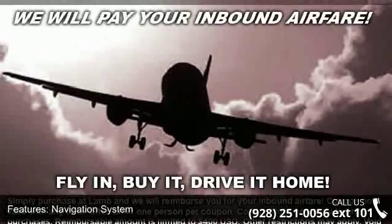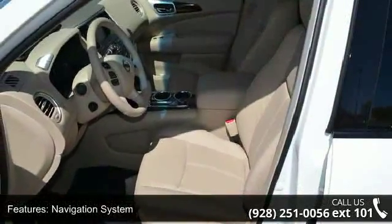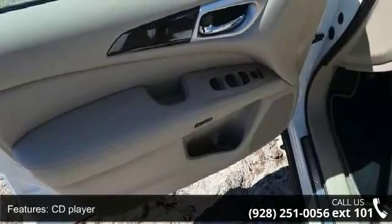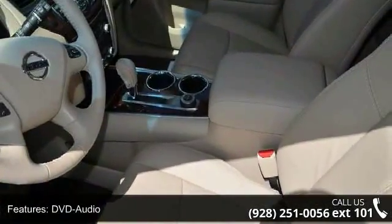Some of the top features included with this vehicle are telescoping steering wheel, reclining third row seat, power steering, third row seats, bench, front bucket seats, leather seating surfaces, driver vanity mirror, overhead airbag, and tachometer.